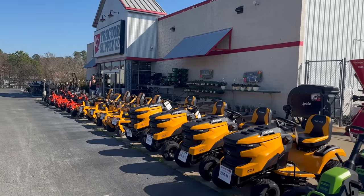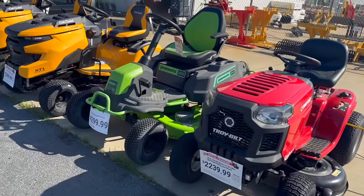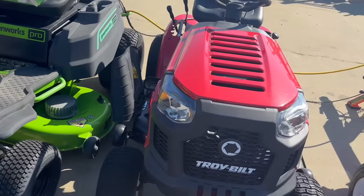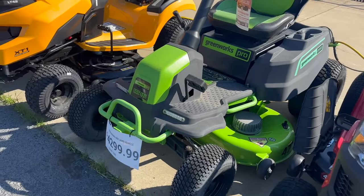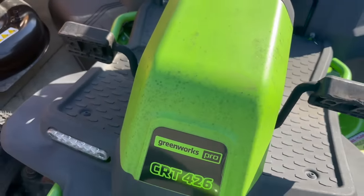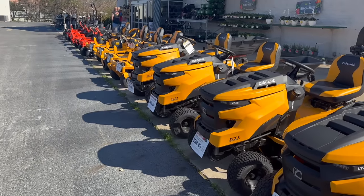We're starting out at Tractor Supply first. Looks like they only have got one Troy-Built in stock — junk, just stay away from it. I'm not even really going to go over that one. They've got a GreenWorks here that looks like it's been sitting here since last year. Let's get into gas-powered stuff — they've got a full line of riders and zero turns from Cub Cadet.